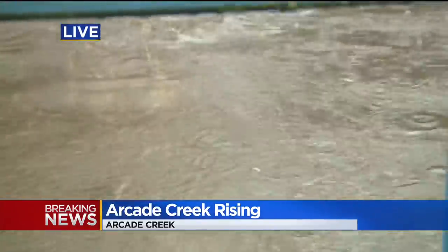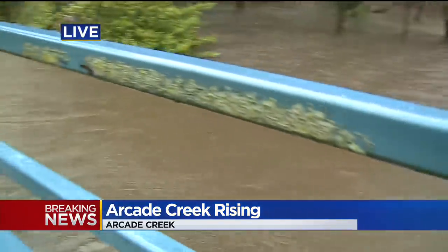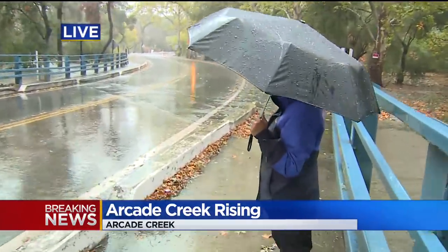Just look at how fast the water is moving on this side of the roadway. We have not seen the water come up over the bridge quite yet, but we are seeing that happening on the opposite side of the roadway here.